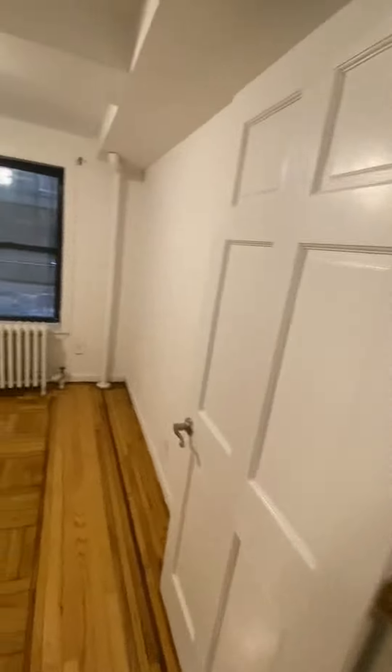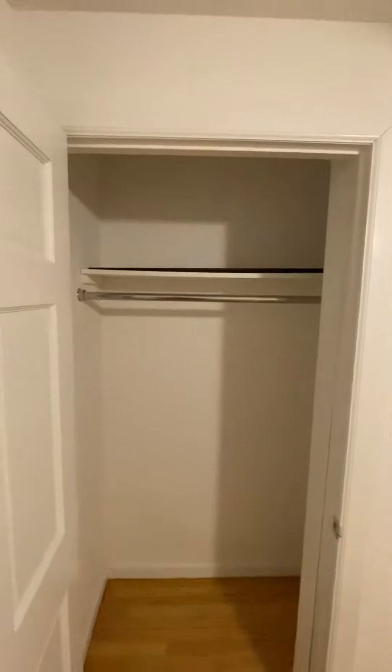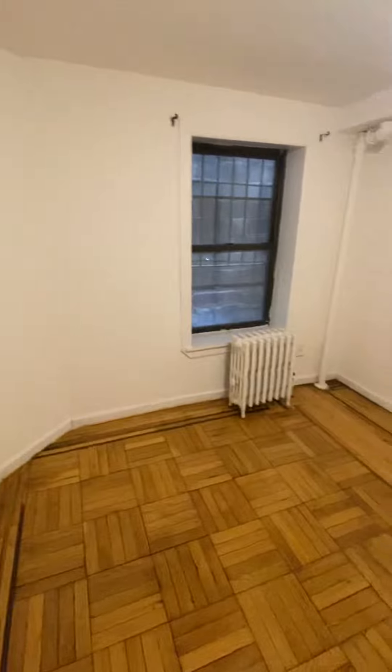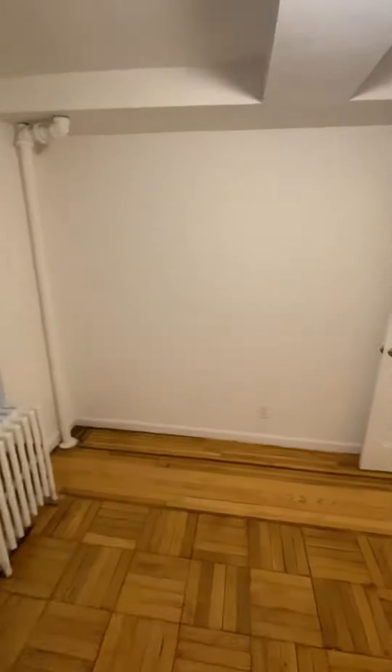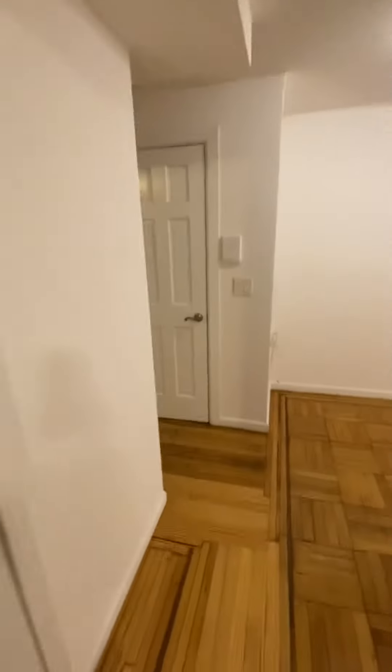To the left is the first bedroom, which can easily fit a queen size bed. Nice size closet. A dresser and TV stand could go against that wall with a queen size bed and you wouldn't have an issue. You have an additional coat closet here.